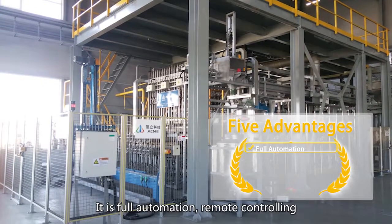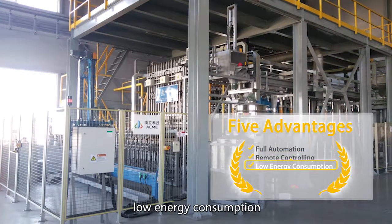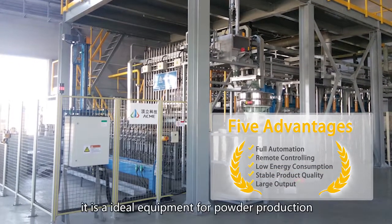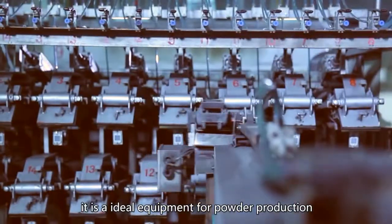It is full automation, remote controlling, low energy consumption, stable product quality, and large output capacity. It is an ideal equipment for powder production.